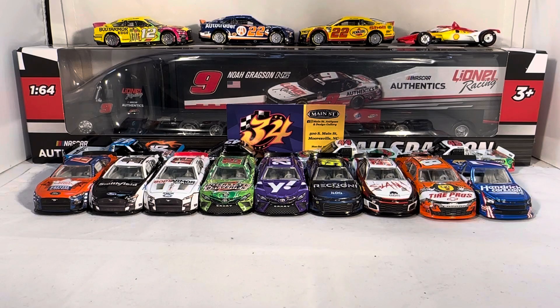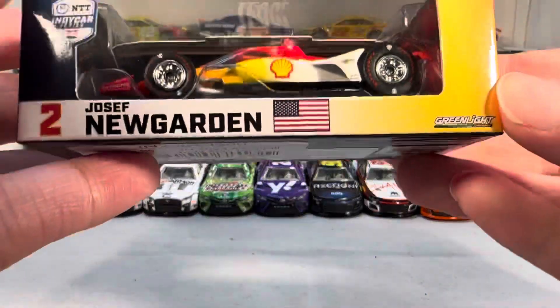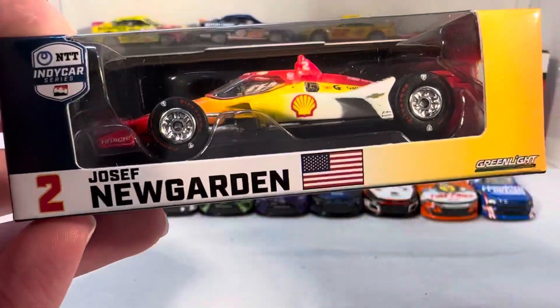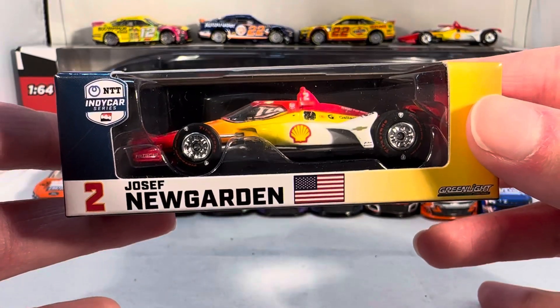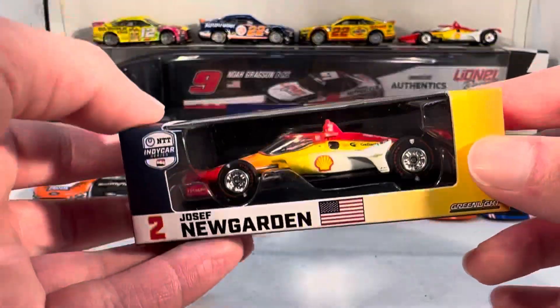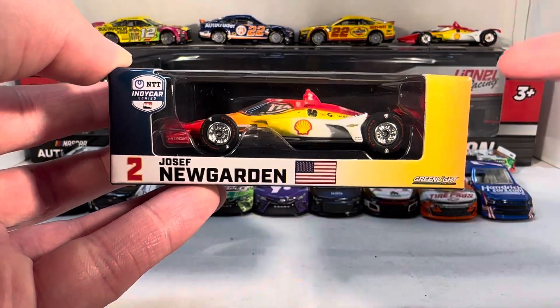Really solid wave here — great selection of cars with different teams, different drivers, all three series, all three manufacturers. Just a really solid wave from Lionel. I'll point out that the Joseph Newgarden Indy car in the background with the Indy 500 paint scheme is actually a new promo release — it's not the race-winning diecast that'll come out about half a year from now. That weekend they made some shell cars to give to Shell guests at the track and sold some at the gift shop, which sold out immediately. Penske then put some on their website.